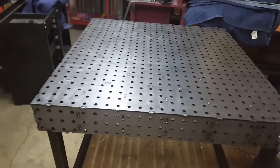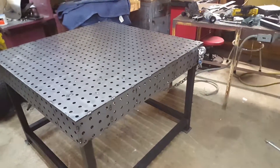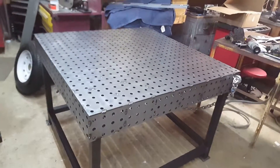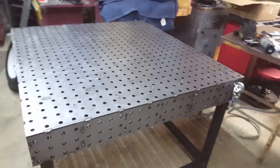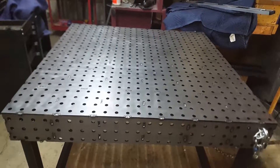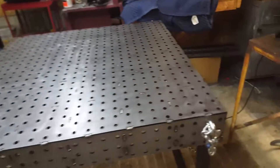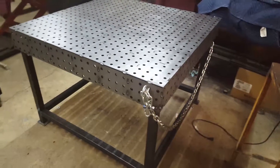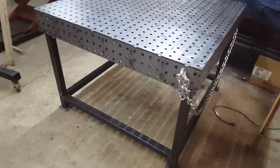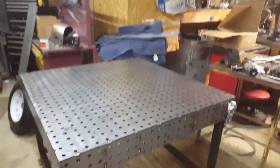This is David Moss with BIC Trikes. Today I got a fab table — the flattest table we've ever seen. I had to build it myself. Tab and Slot is the name of the table and it's at weldtables.com. This is a 48-inch by 48-inch table. The legs had to be built too — they have them laser cut so you can connect them in. It's square, 48 by 48 inches.